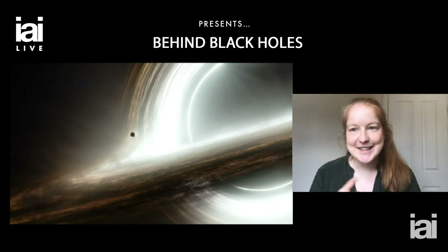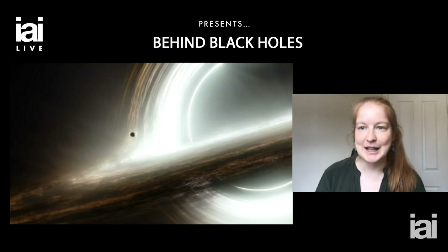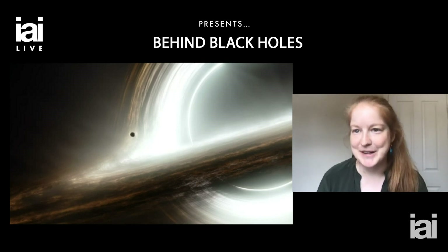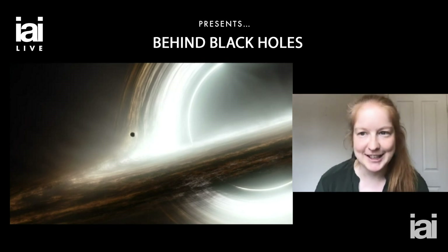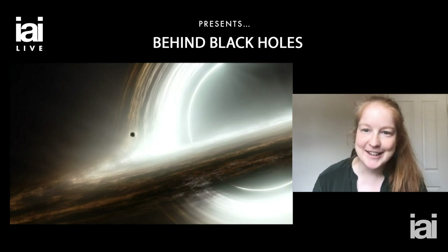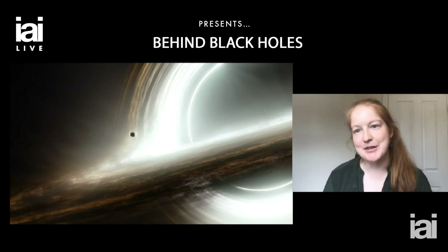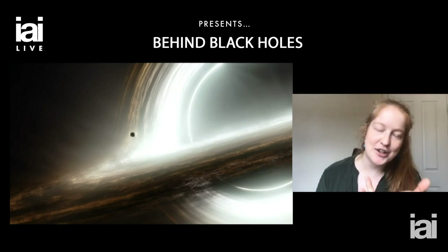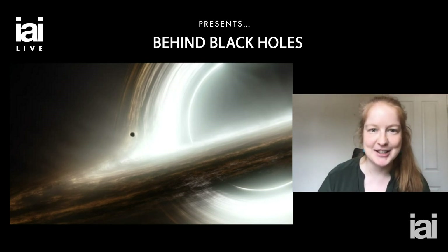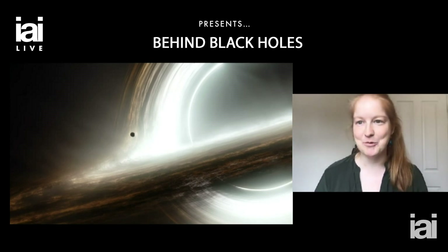To get us started, I've put an image here of a supermassive black hole — not a real one, one from the movies. If you've seen it, you'll recognize this as the supermassive black hole that's a key protagonist in the movie Interstellar. I feel confident showing you this because the amount of work and care that went into producing this image for the movie is actually so good that it is a scientifically accurate representation of a supermassive black hole.